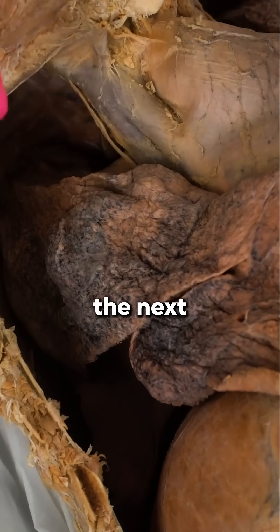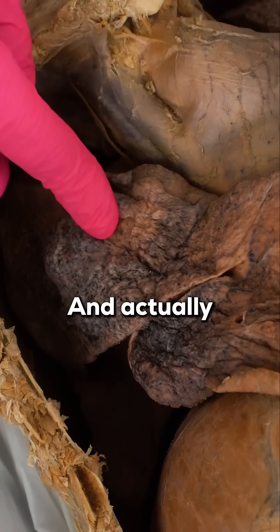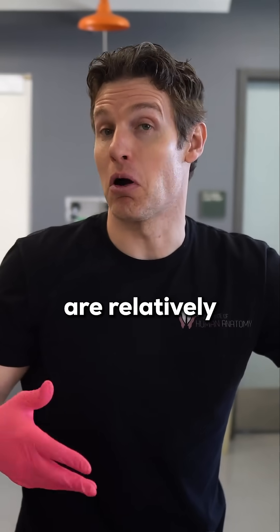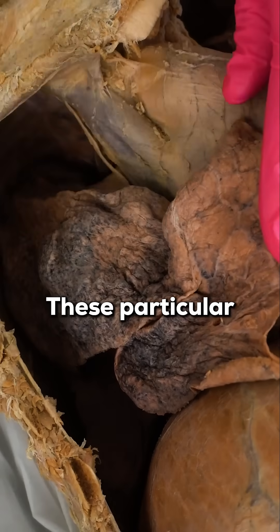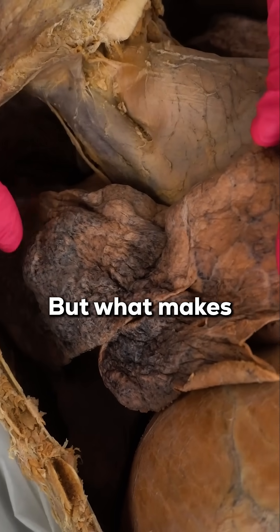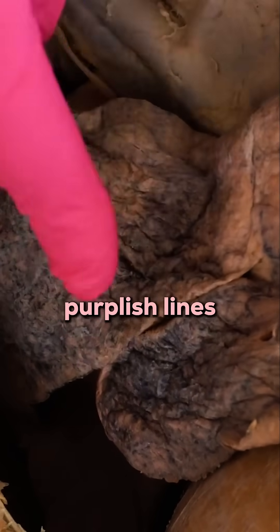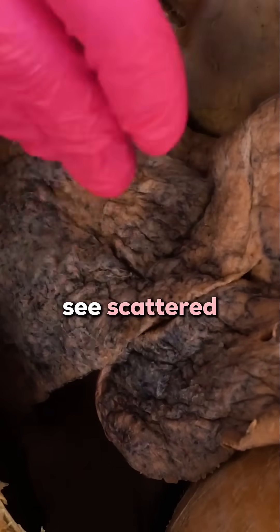And then almost always the next question follows: are these smoker's lungs? Actually, most of the lungs we have in our lab are relatively healthy. These particular lungs fall into that category of being relatively healthy, but what makes students think they might be smoker's lungs are all these dark purplish lines and spots scattered throughout the lung tissue.